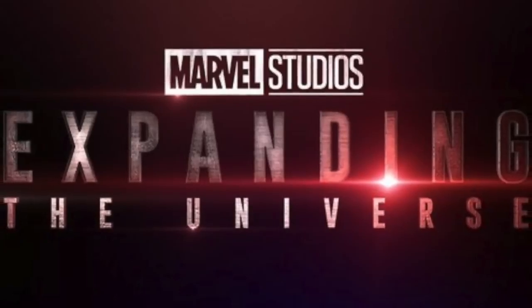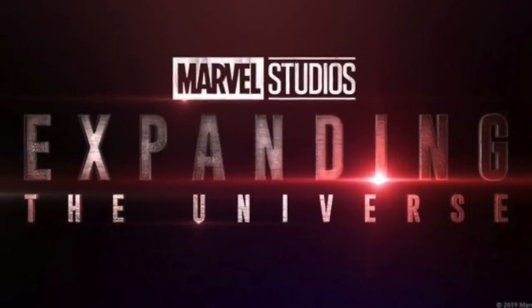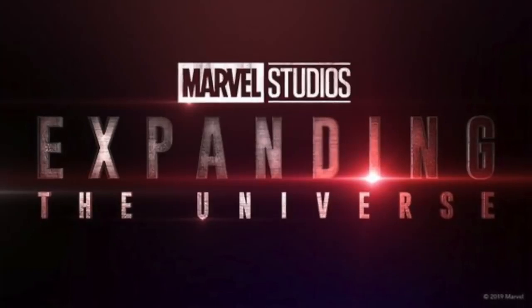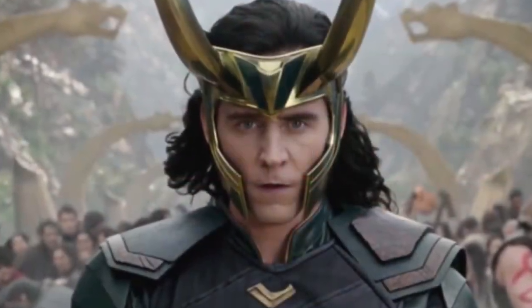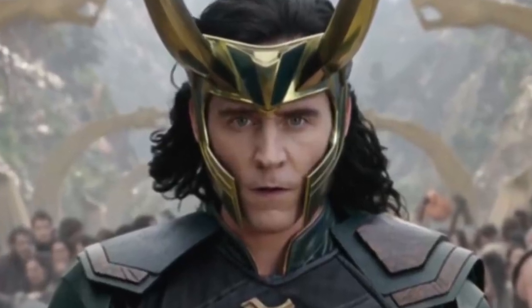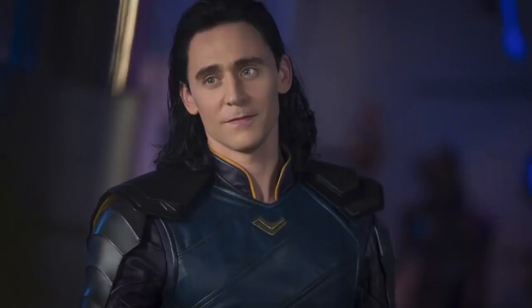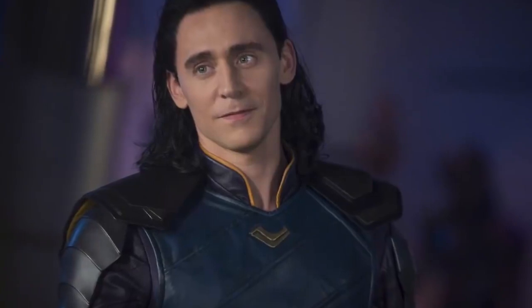You may have caught my video on it yesterday before it was taken down from YouTube, but over the next couple of days I'll be going over different parts of the video. Today we're going to start with the Loki teaser. There's a lot to go over, including some big plot details about what the show is really going to be about and how it's going to tie into other series, as well as things Tom Hiddleston has recently said in interviews.